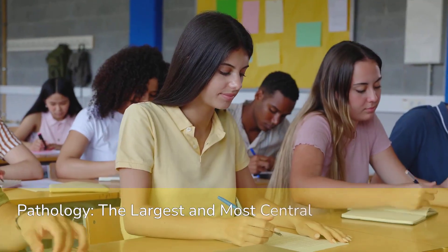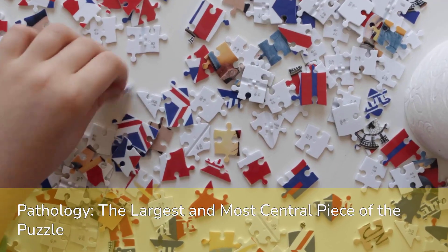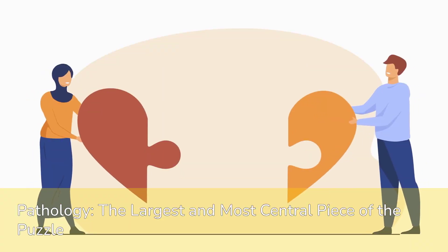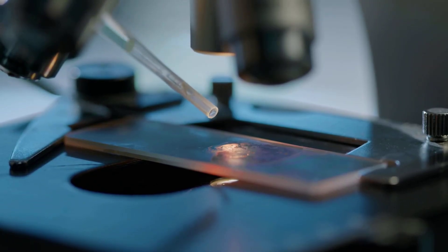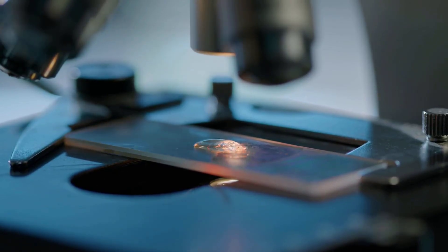For many students, this high percentage serves as a significant wake-up call. It highlights that pathology isn't just one piece of the puzzle — it's the largest and most central piece. A comprehensive and nuanced grasp of pathology directly impacts your overall exam performance more than any other single subject. This is where you can truly make or break your score.